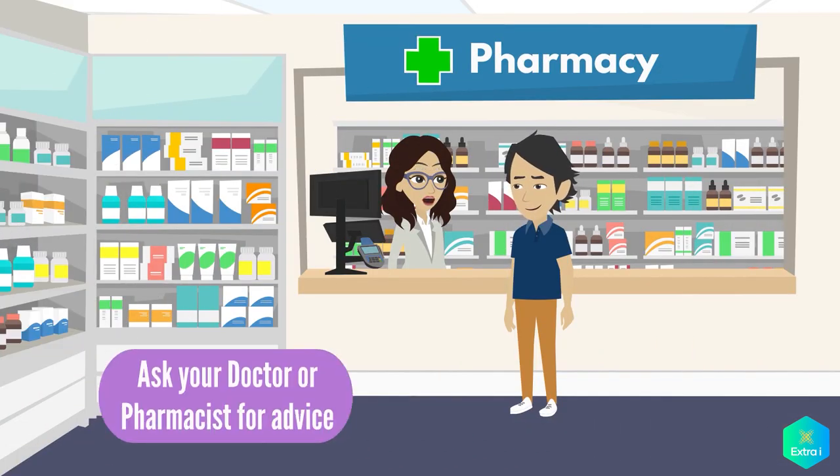Always remember, ask your doctor or pharmacist for advice, as taking the right amount of vitamins and minerals will help keep your body and immune system healthy.